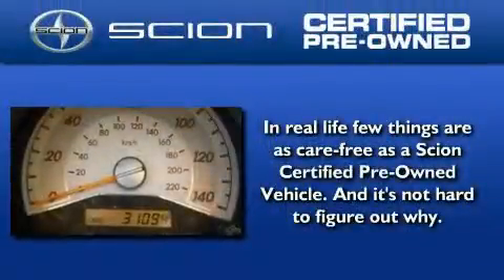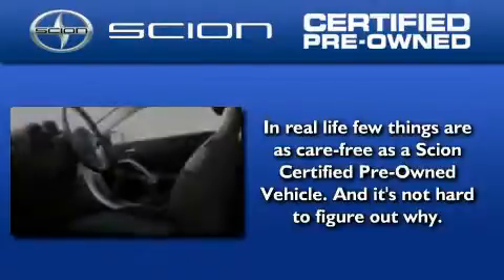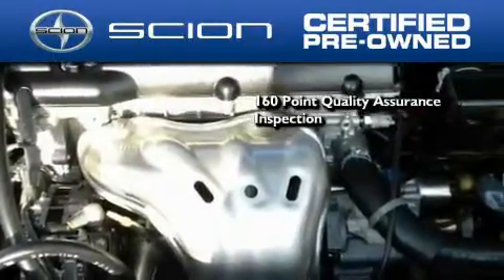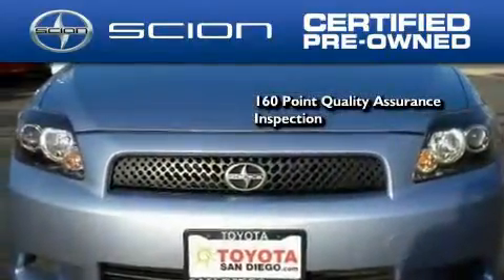With a Scion certified pre-owned vehicle, you can rest easy knowing it has been reconditioned to meet Scion's exacting standards by factory-trained technicians. To be a certified Scion, a vehicle must pass a 160-point quality assurance inspection.